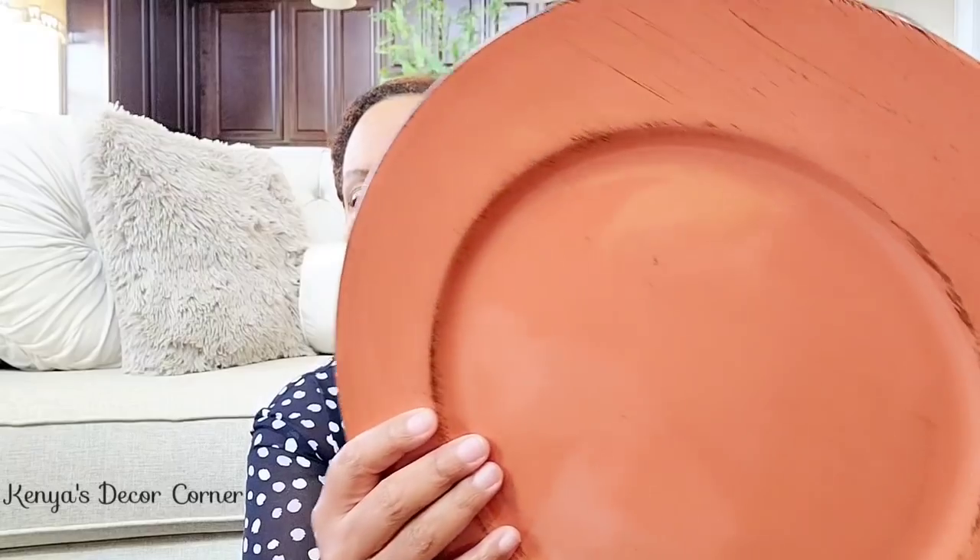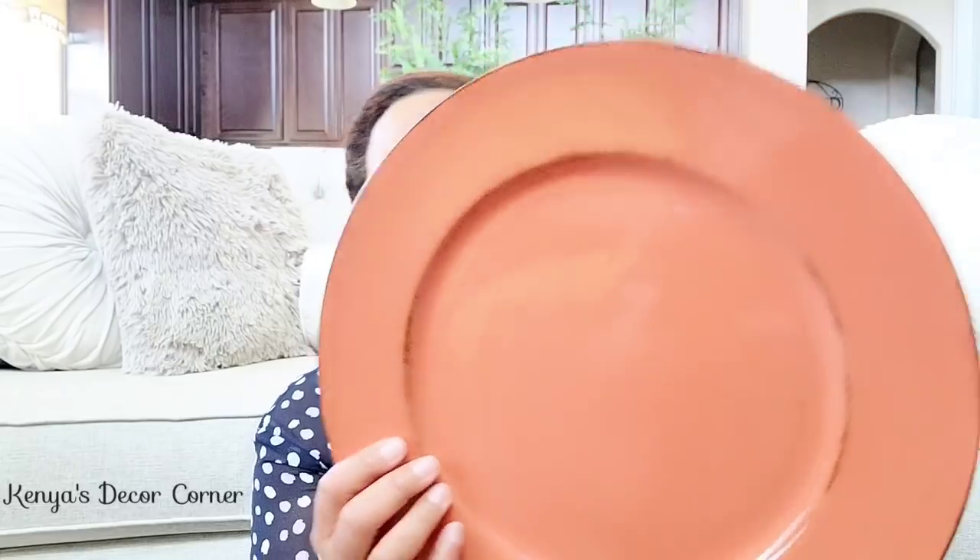This is a charger plate from Hobby Lobby. It was $1.99. Dollar Tree has charger plates for a dollar, but I love how this has a distressed look in this orangey, coppery color. I may be updating my tablescape, and look how this coordinates with the pumpkin. I thought this color was gorgeous. On my tablescape I already used teal charger plates from Hobby Lobby, but I thought this orange color was so pretty. It might be nice to do a tablescape with both colors.